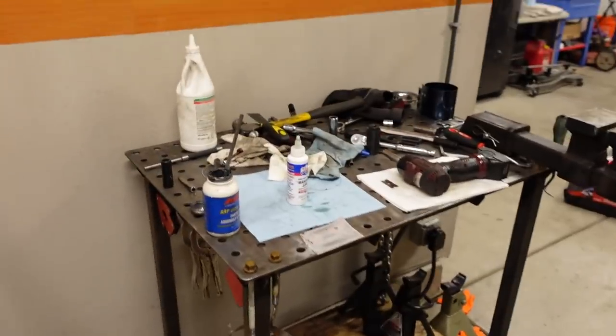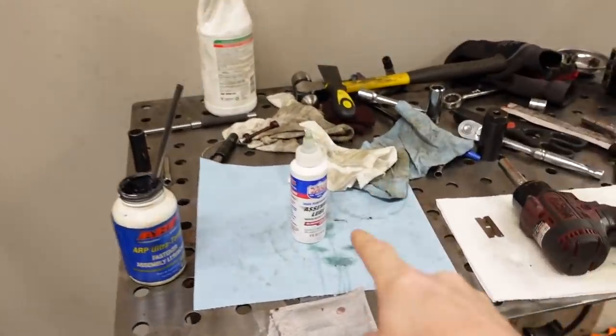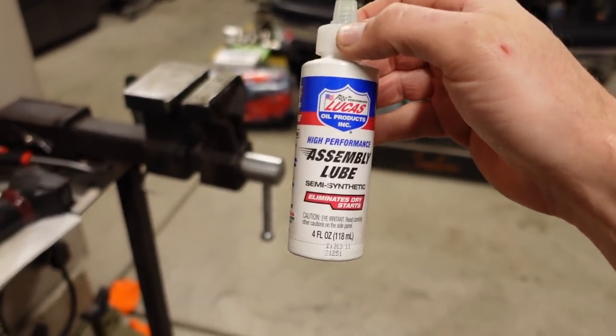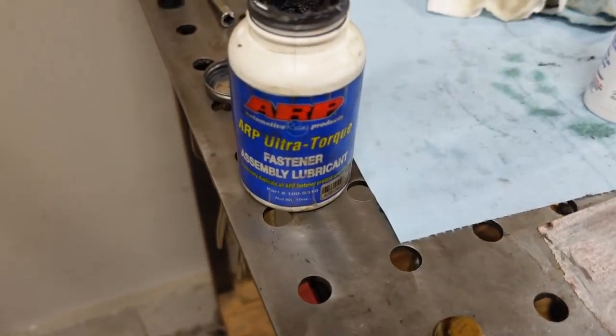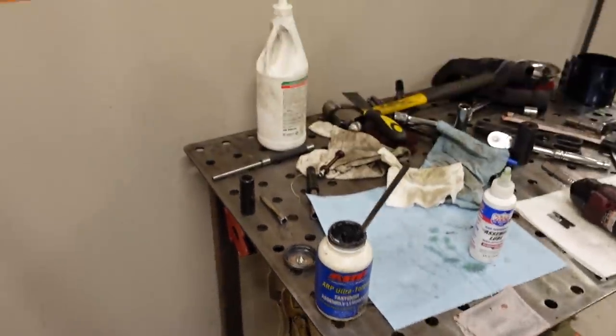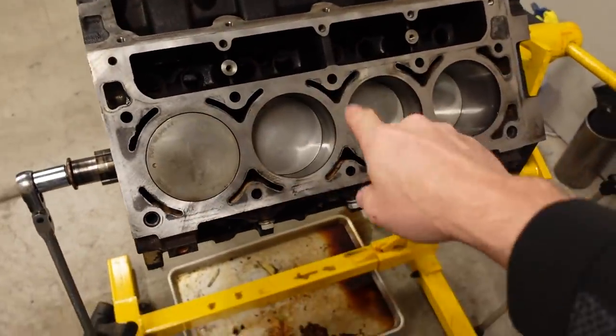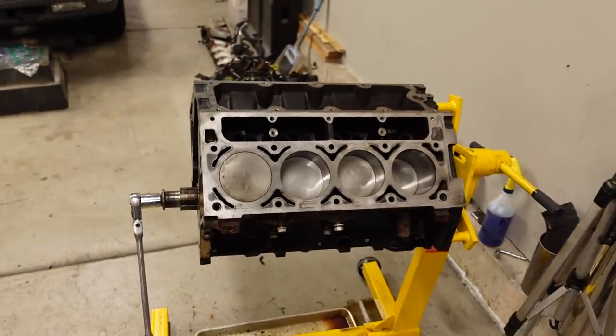Let me go over the three different lubricants I'm using to put this together. Assembly lube — apparently right now it's really hard to find; I went to three different stores. Every single O'Reilly in my area was out of assembly lube, and I eventually found it at an AutoZone — they only had two bottles so I bought both. For the rod bolts I'm using ARP Ultra Torque — a little bit on the threads as well as underneath the head for smooth torquing. And in the third bottle I just have some 30-weight engine oil, which I use to coat the rings on the pistons and wipe down the cylinder walls before assembly.